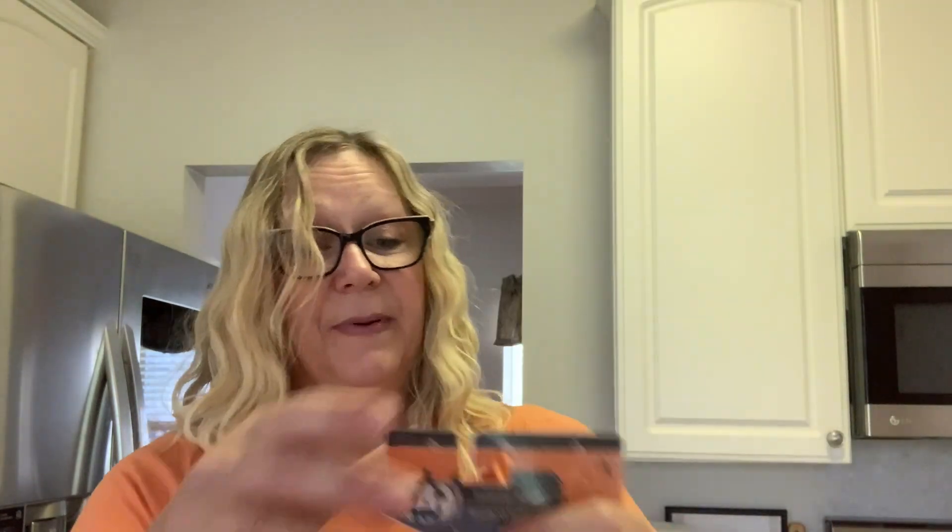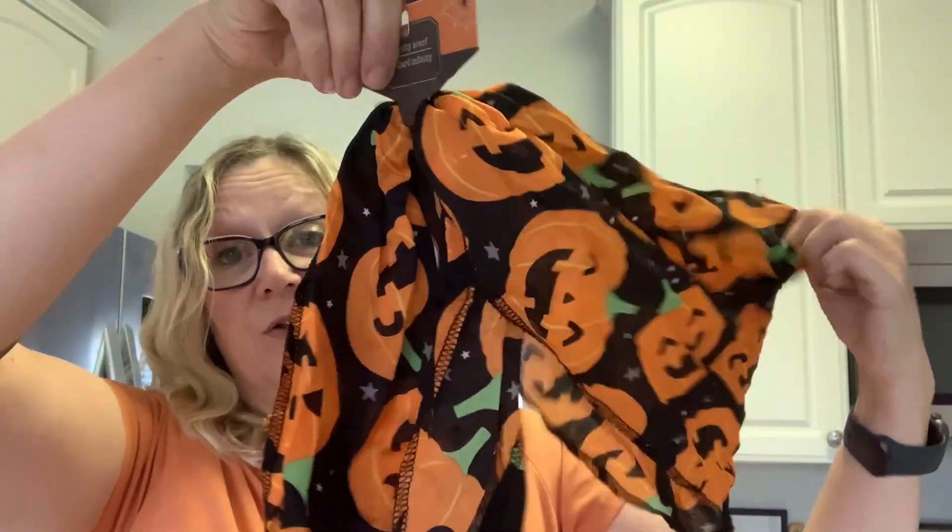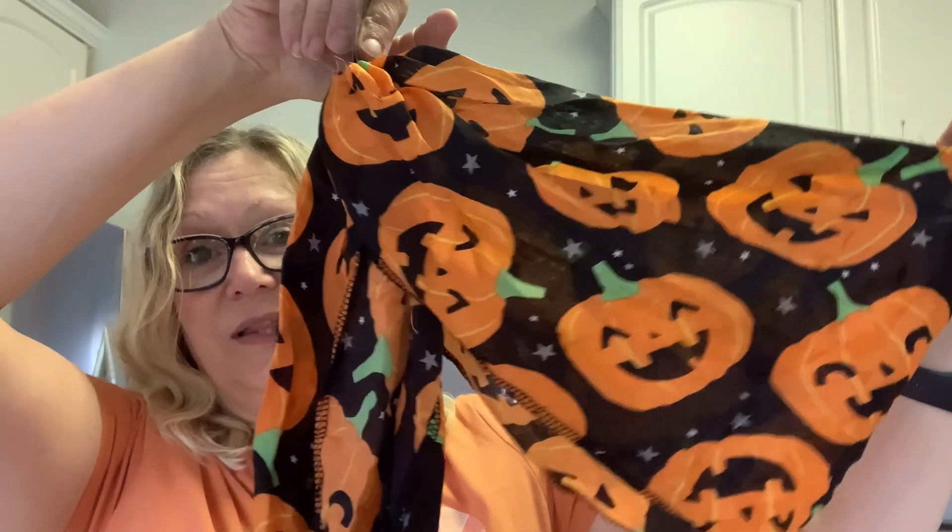I also picked up a scarf. I thought this was really cute. They did have other varieties, but I just really thought this was cute. Nice to have — I'll be wearing this in some of my hauls.